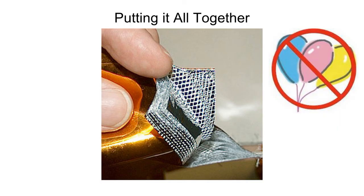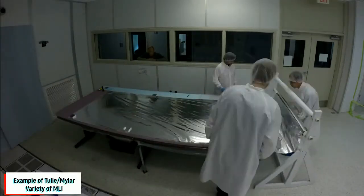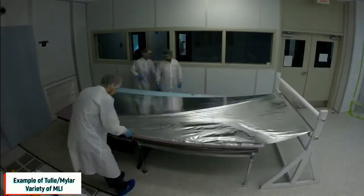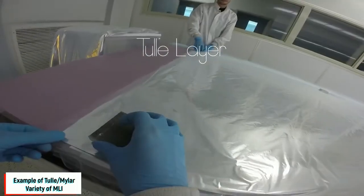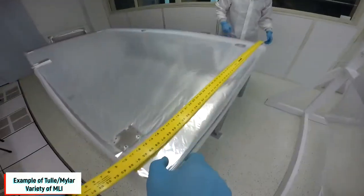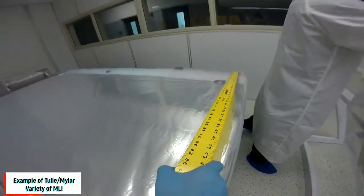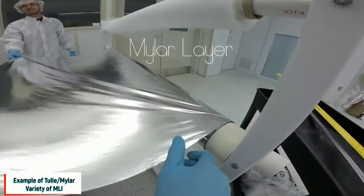Once you have your aluminized fabric, you have to put everything together in layers to make your multi-layer insulation. You alternate each layer of metallic coated material with a separator material — usually something very loosely woven and very light — and this ensures the layers do not touch, so you do not have any thermal conduction through the MLI. Everything is in a radiative mode.